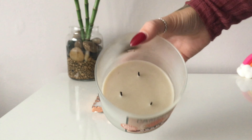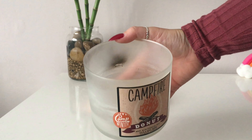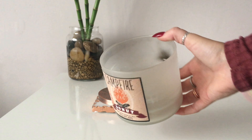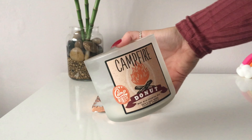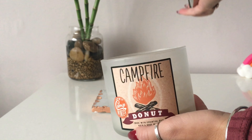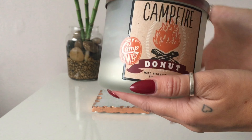You can see inside it's got the three wicks. I haven't trimmed them since I last burnt this candle and you can see it's pulled nice and evenly, but it's got a lot of soot around the edge and quite a lot of dirt. It's produced quite a lot of soot for how I normally burn my Bath and Body Works candles — I've not normally had this much soot come off them.